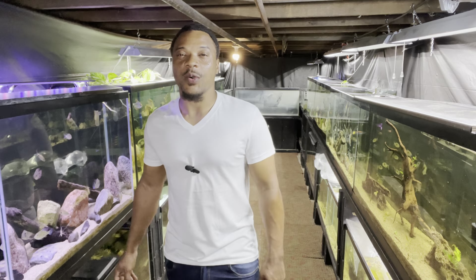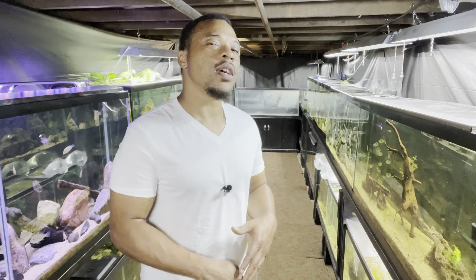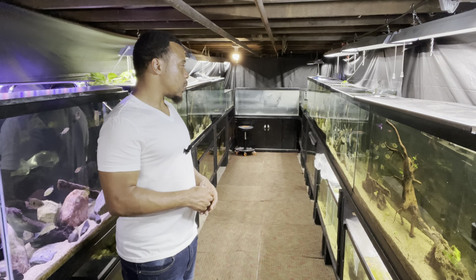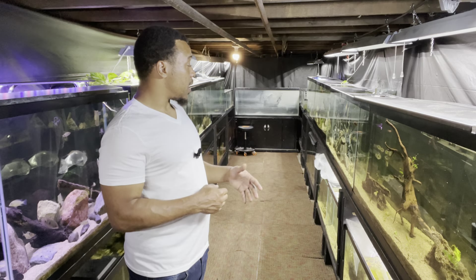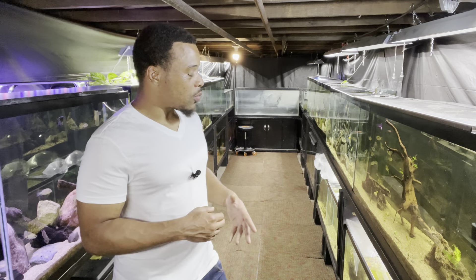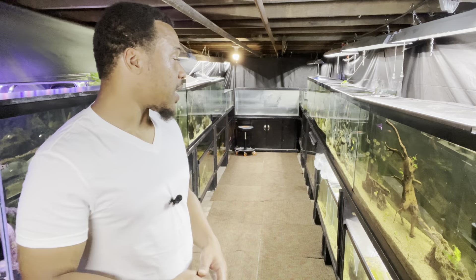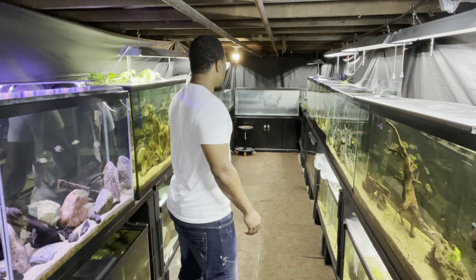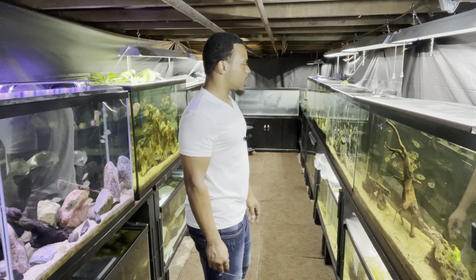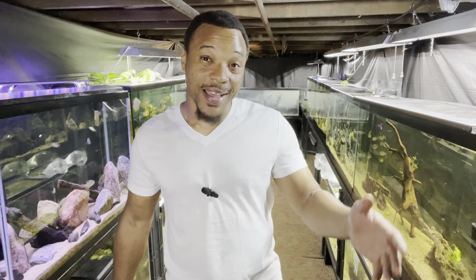It's your boy Boss, welcome back to the channel — as always I appreciate y'all coming through and kicking it with me. Today's gonna be like a chill little vlog. We picked up some new fish for the fish room, some I've been wanting to get for a while, and then one I saw today that I couldn't pass up — a nice little breeding pair. You guys will see those in a second.